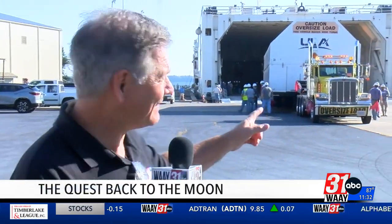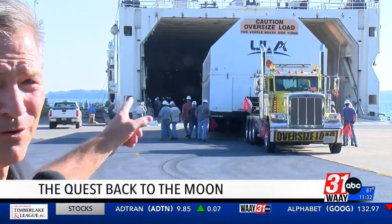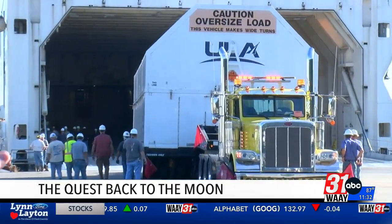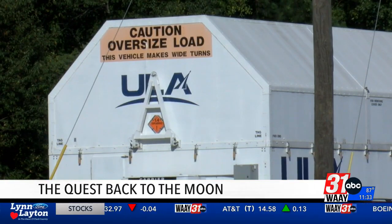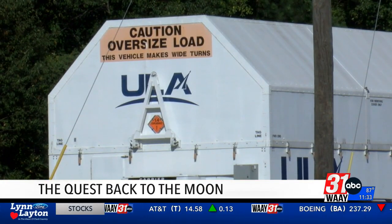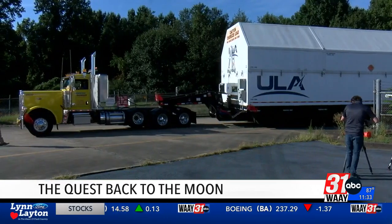Artemis 3 is the NASA mission that will finally land Americans back on the surface of the moon for the first time in more than 50 years, but they're not going to get there without the critical piece of ULA and Boeing hardware inside that protective housing. The Interim Cryogenic Propulsion Stage, or ICPS, provides that final push to send astronauts in the Orion spacecraft to the moon.